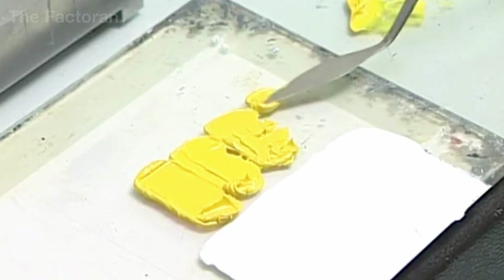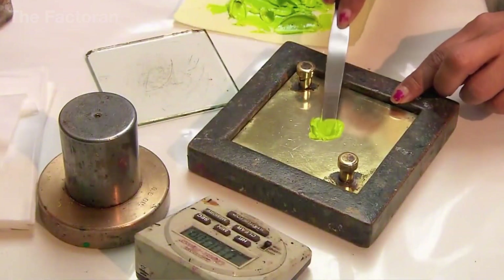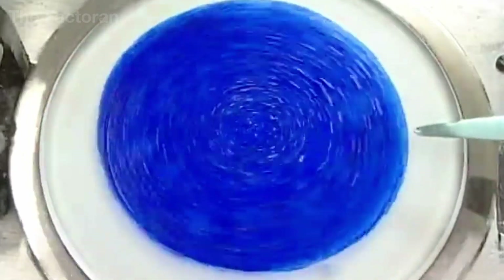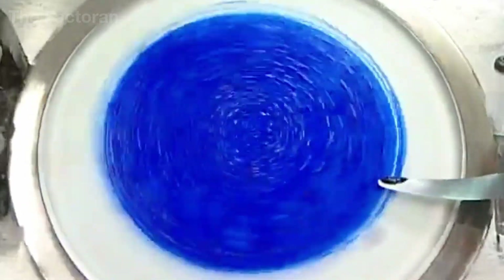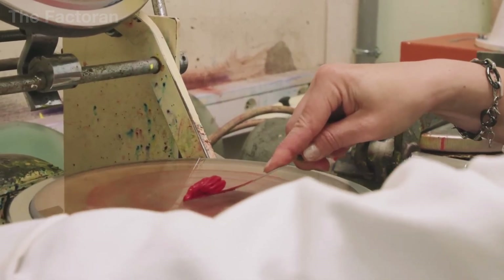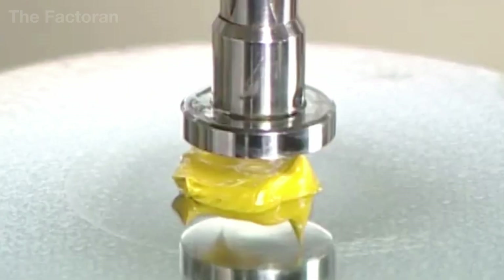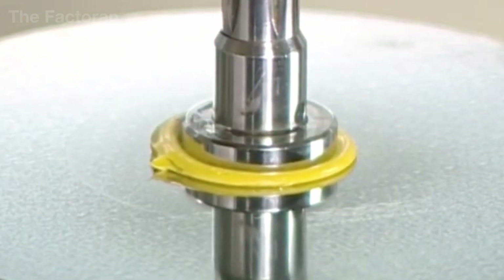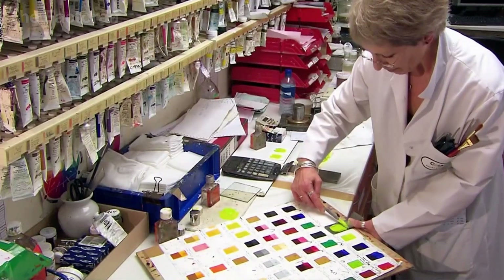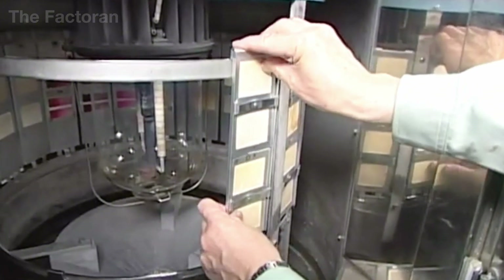Next, viscosity is tested — how thick or fluid the paint is — which directly affects how the paint flows on the brush, how it covers the surface, and the overall painting experience. If the paint is too thick, a small amount of oil is added; if too thin, the formula is adjusted in the opposite direction. Color is also compared to the company's reference standard under controlled lighting conditions to ensure that every tube reaching an artist has the same color, regardless of when it was produced.